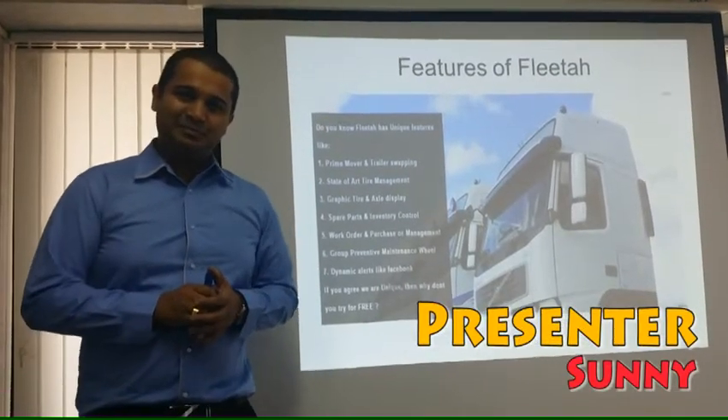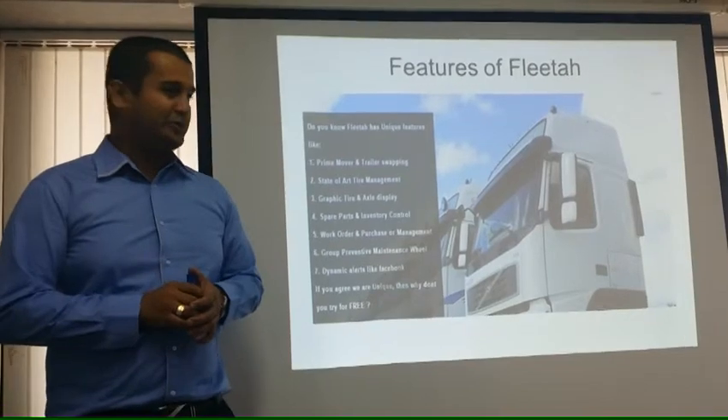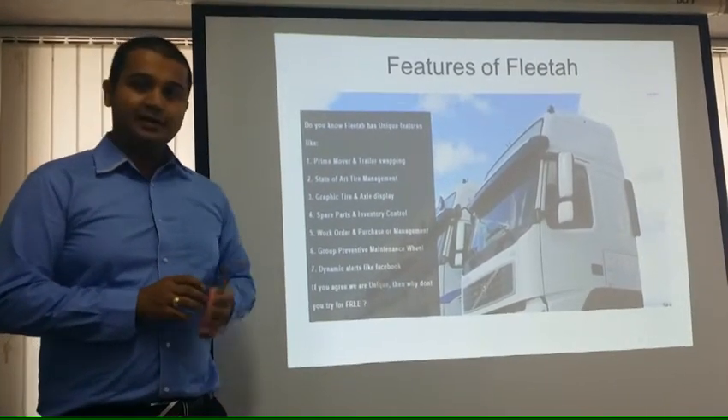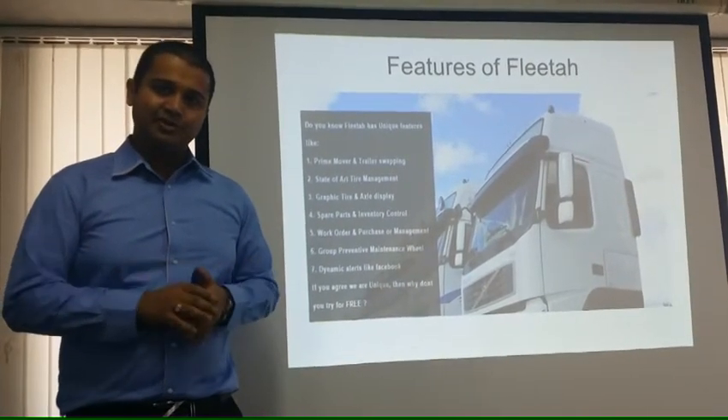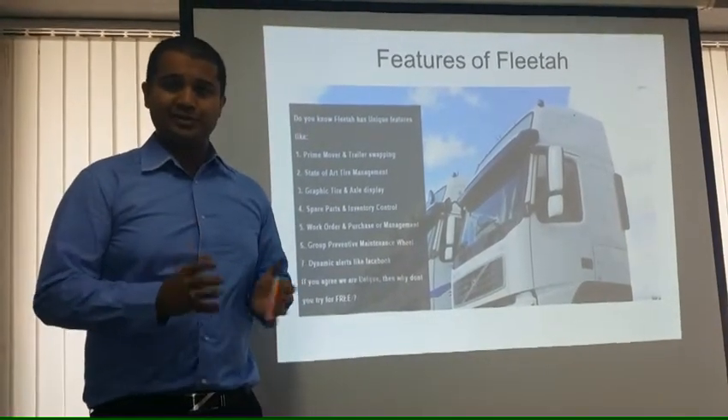Hi, welcome to another product review. This is Sunny and today we will be reviewing FLEETA, which is our fleet maintenance system. So let's have a look at all the key features of FLEETA.